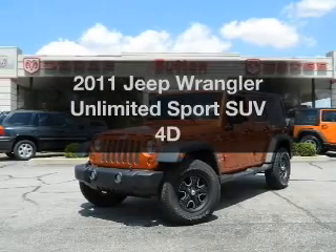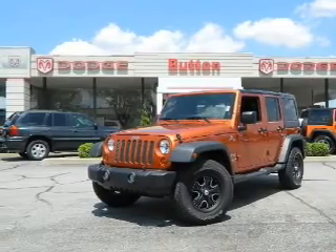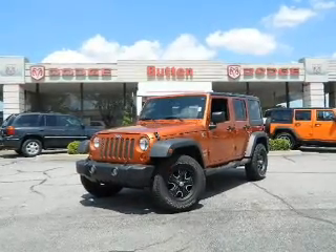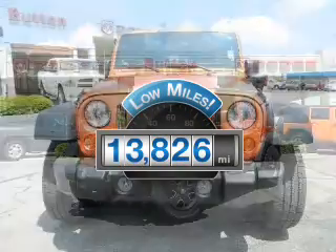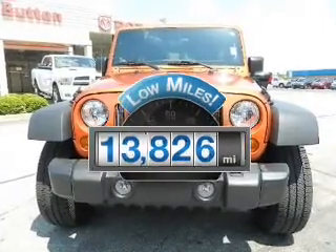Get noticed in this 2011 Jeep Wrangler. If you're looking for a first-rate auto, this one could be yours today. A low odometer reading makes this vehicle a great value at this price.